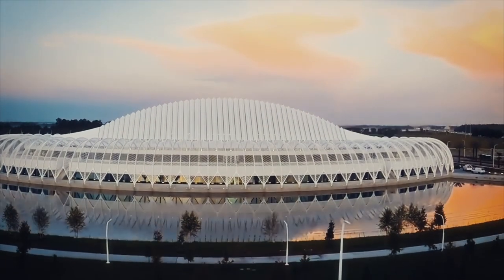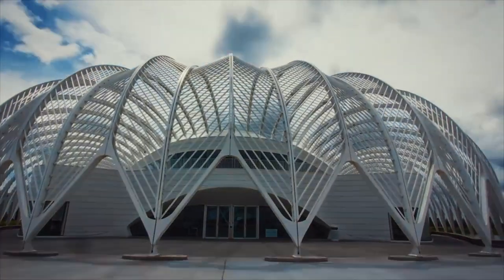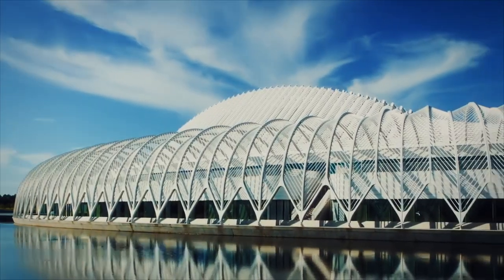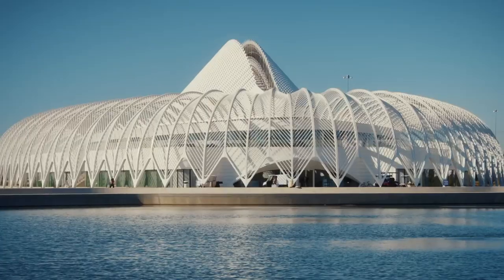So when they decided to build a huge new university campus on an area of swamp, it was never going to be easy. This is Florida Polytechnic University's innovation, science, and technology building. So how did they build it?